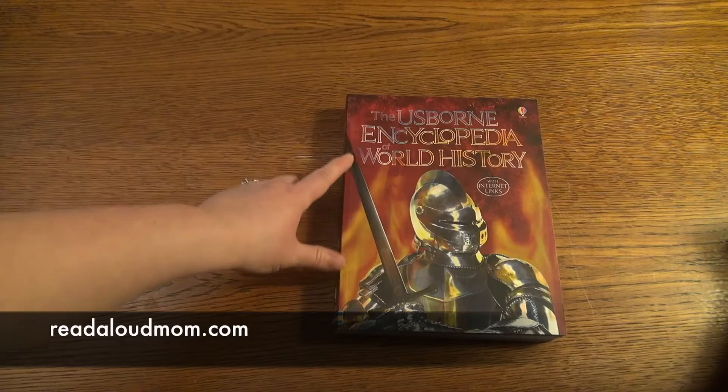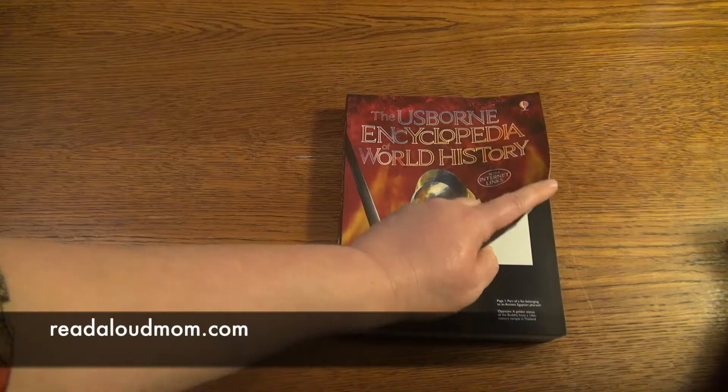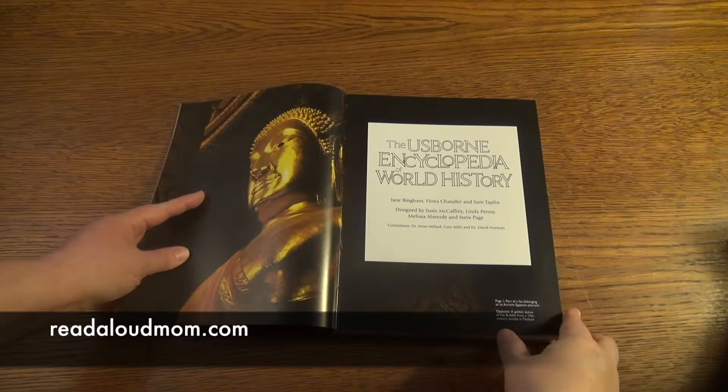This book I want to show you is the Usborne Encyclopedia of World History. It has internet links and it is such an incredible book for children. Let me show you why.